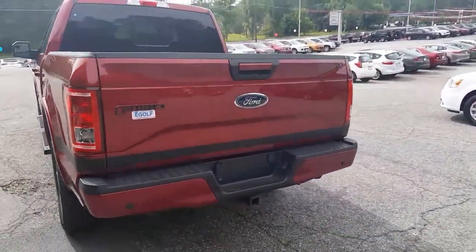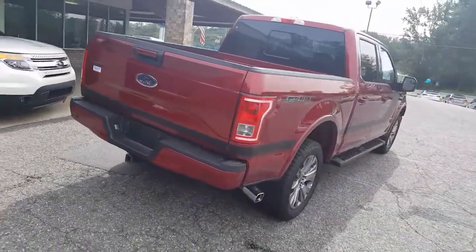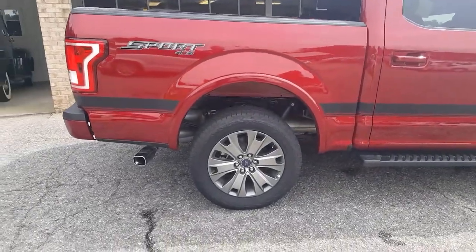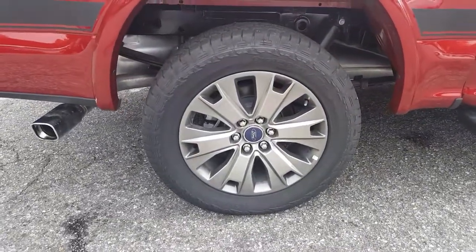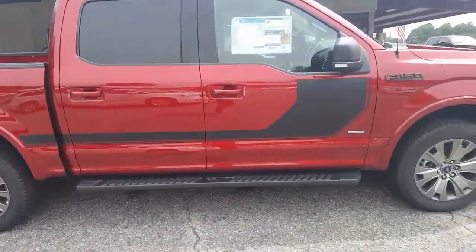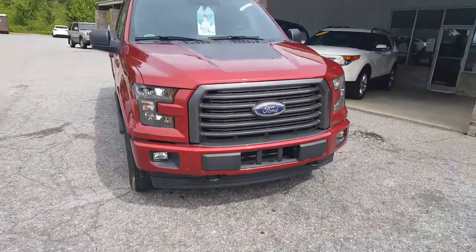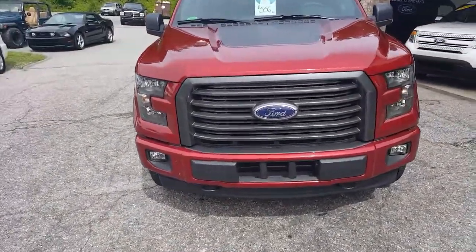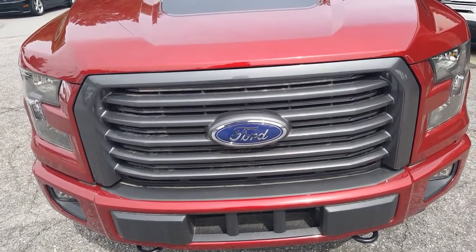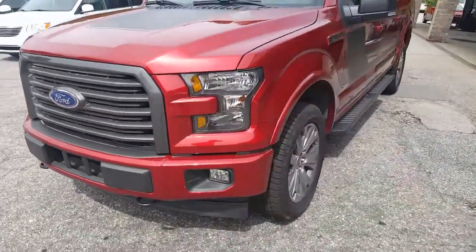Some of the subtle differences you'll see is the body-colored front and rear bumpers instead of your chromed out, so it's more of a sportier look. The 20-inch polished aluminum wheels give you a little bit better of a close-up there — those are awesome looking wheels — and the hockey stripe on the side comes with your Sport Special Edition package. It has a brushed aluminum grille that ties in nicely with the look of this truck.